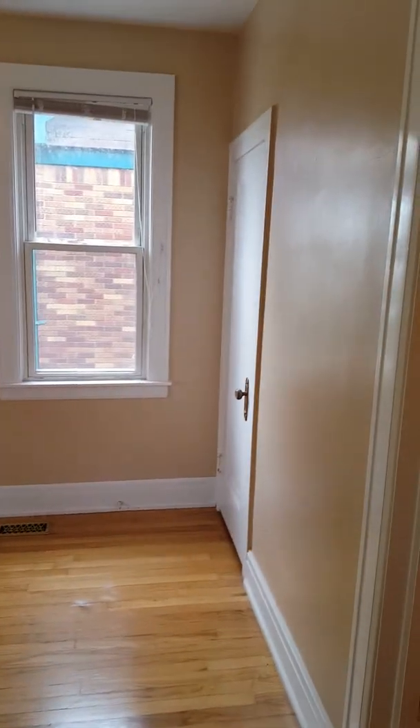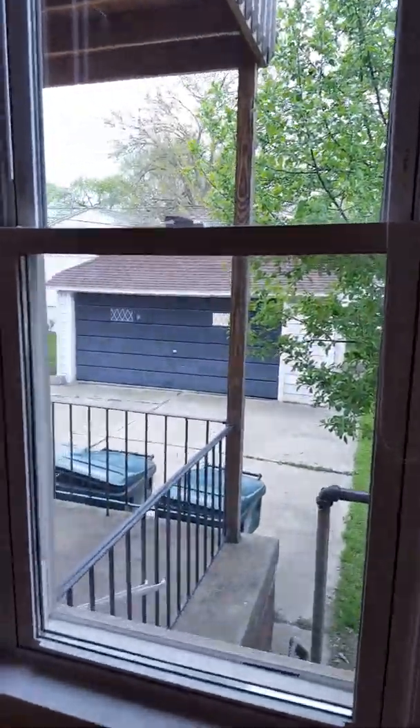Here we have bedroom number two. This one actually has two windows, gets a nice cross flow, and has a nice view of the backyard. It has a small closet, but still ample space for boxes and hangers. There's also a small pantry here for towels and drawers or whatever you like — nice storage there.